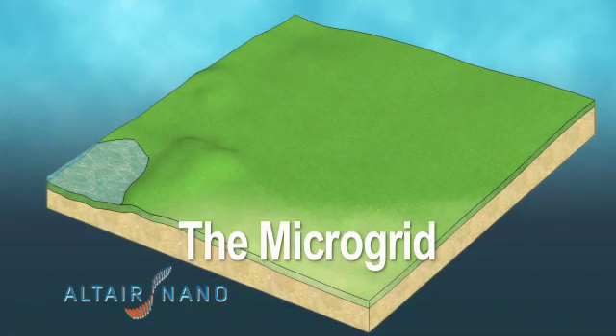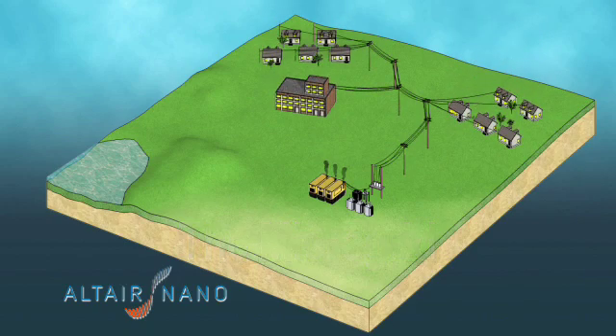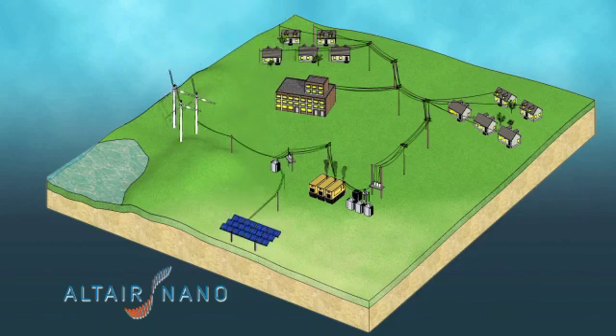Traditionally, micro grids use diesel generators and diesel backup systems for electricity. In some micro grids, integration of renewable energy such as wind and solar arrays are used in combination with diesel generators.